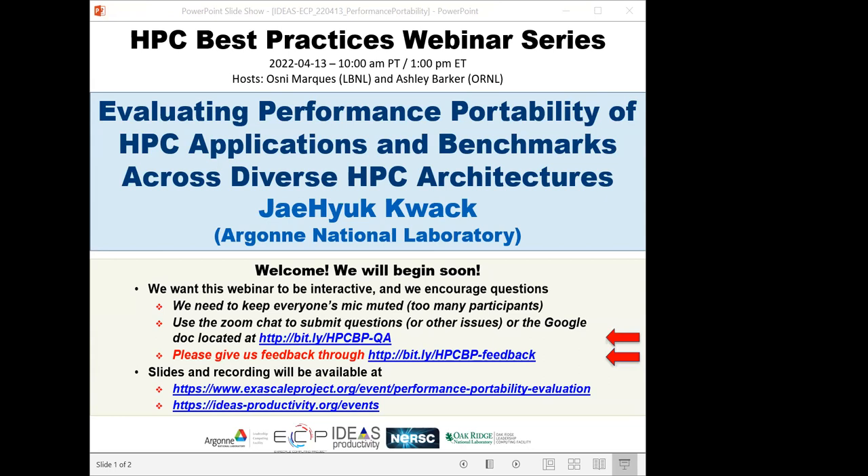Welcome to the HBC Best Practices webinar series. The series is brought to you by the Ideas Productivity Project, which is part of the Exascale Computing Project of the US Department of Energy. The series is a collaboration involving the computing facilities at the Argonne, Oak Ridge, and Lawrence Berkeley National Laboratories. I'm Osney Marcus from Lawrence Berkeley Lab. I will be the host for today's webinar: Evaluating Performance Portability of HPC Applications and Benchmarks Across Diverse HPC Architectures. The webinar will be presented by Jayhuk Kwok, a member of the Performance Engineering Group at the Argonne Leadership Computing Facility, where he is responsible for ensuring the readiness of several major scientific applications on the forthcoming Aurora Exascale System.